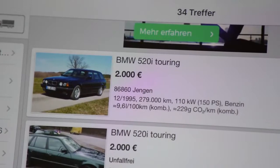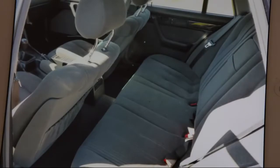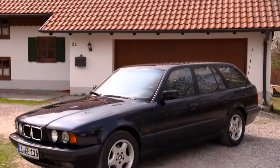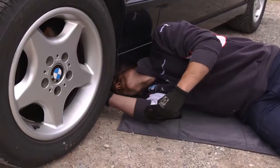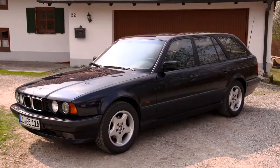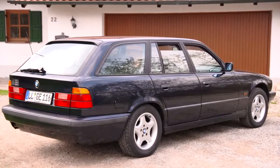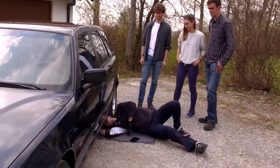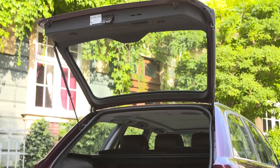On the relevant used car websites, they found a promising E34 BMW 5 Series Touring. First, the BMW expert checks out the front axle to make sure the wishbone and struts have no play. Further, the BMW Group Classic mechanic examines the condition of the rubber bearings on the rear axle and the wires of the tailgate. These parts are often worn.